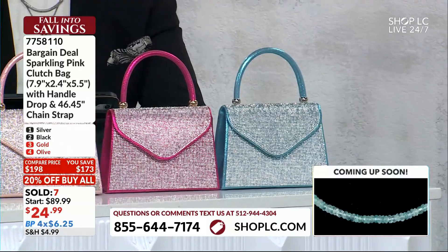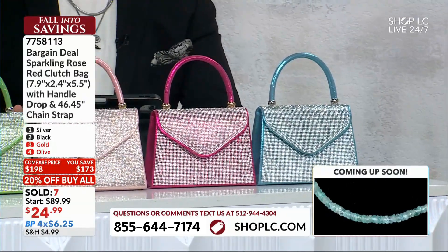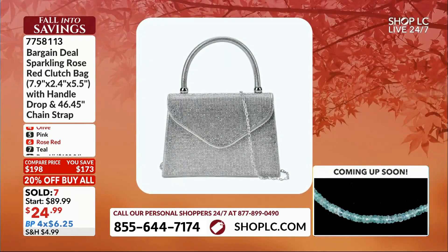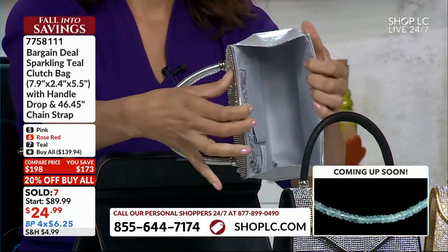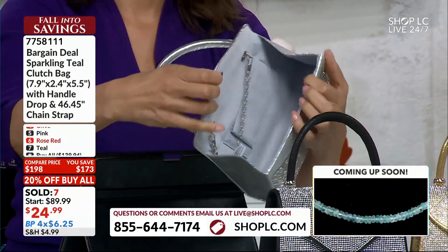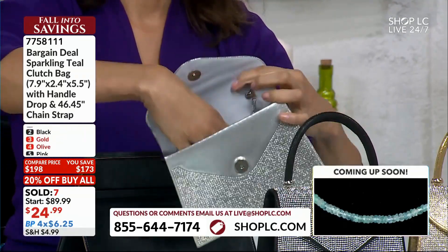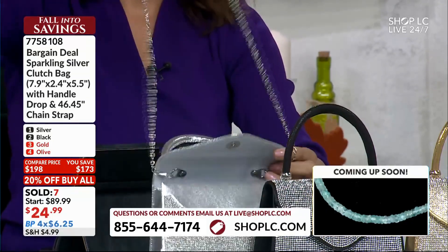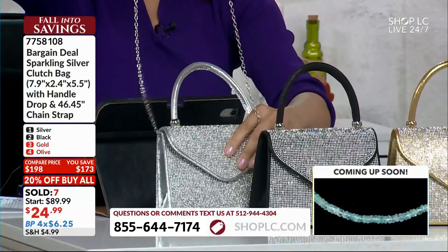But definitely fun. Seven different color options, all absolutely stunning. And with that 20% off the buy-all during the live presentation right now, $139.94 gets all seven options home, or only $35 on a buy-all on your budget pay. Right now, get your favorite home for $6.25.